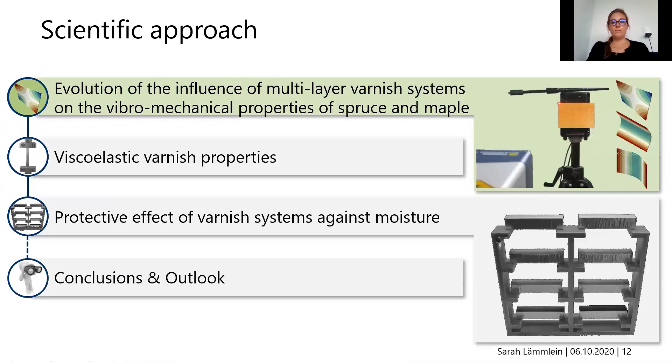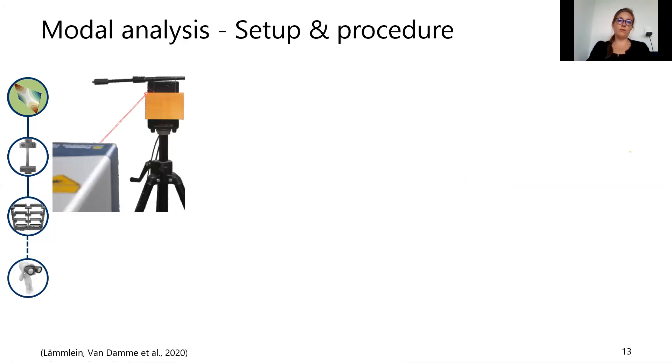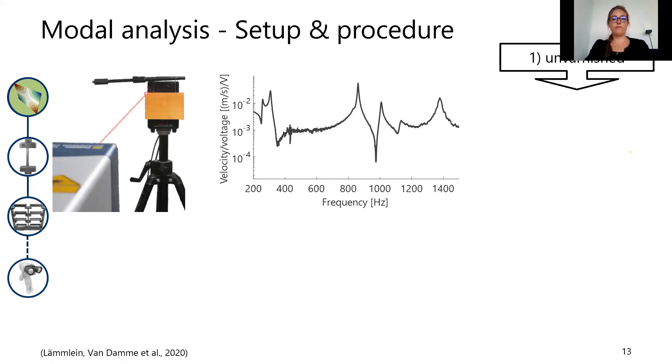To study the vibromechanical properties, I performed modal analysis measurements on small rectangular wooden plates. These plates were hung up on thin nylon cords in front of a loudspeaker. With the loudspeaker behind the plate, I excited vibration over a frequency range from 200 to 1500 hertz, and measured the corresponding frequency response function. Each peak in these frequency response functions indicates a certain eigenfrequency or eigenmode of the plate. Based on the eigenfrequency value and the width and height of each peak, I can determine the eigenfrequency and the damping.